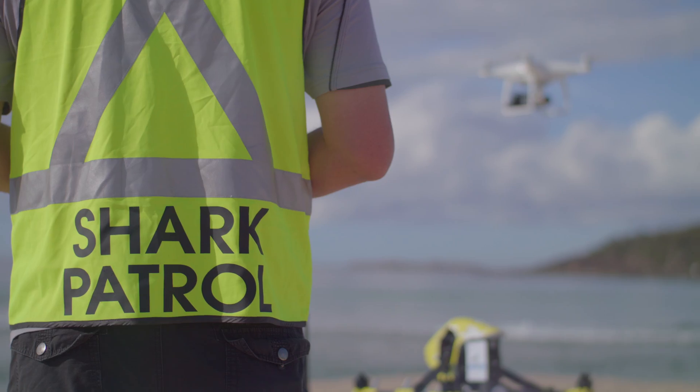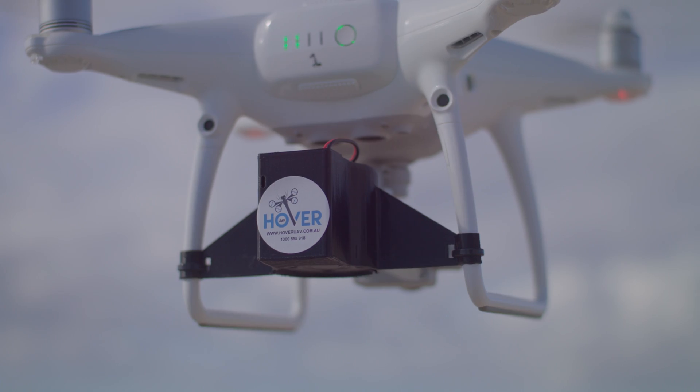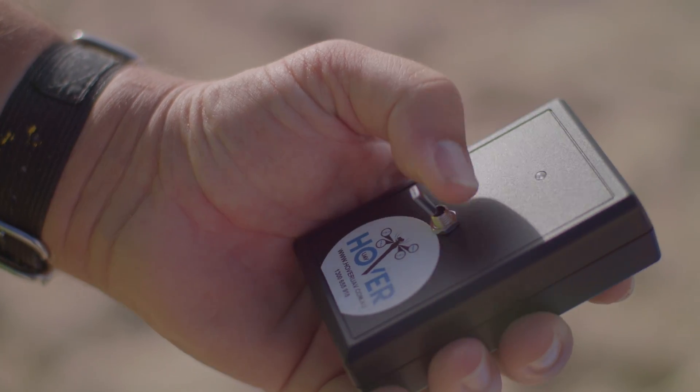We were running shark surveillance for the DPI and what we found, there was a need for an additional warning. We wanted to create a lightweight device that was really loud. With this alarm system, it's real time. So literally, as soon as we see a shark and identify it as a hazardous shark, we can activate it there and then on the spot.